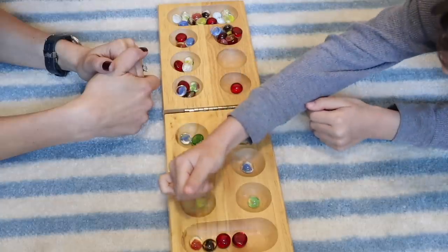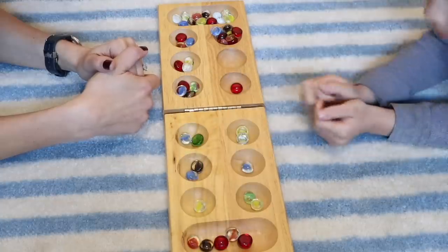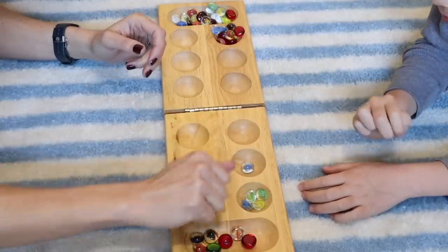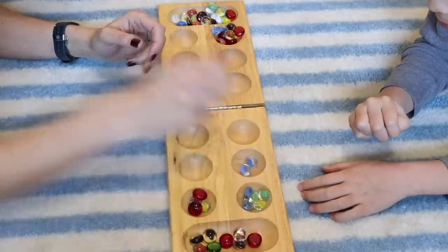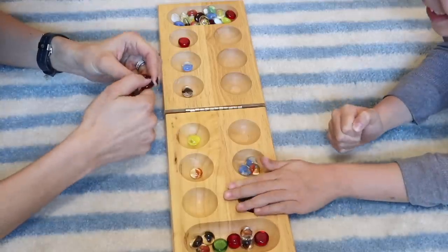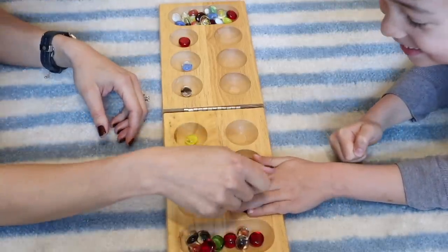We love playing this game with our children and it's a wonderful counting tool for the little ones — that's why our homeschool tutor introduced it to us. I love that people have been playing it for thousands of years and still continue to do so. I would love to know, have you ever played Mancala?